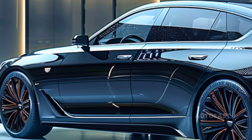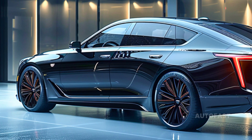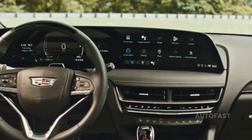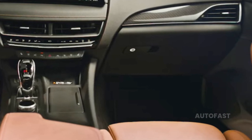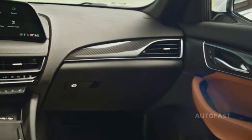The front seats of the CT5 have relatively limited headroom, in contrast to the rear seats which provide sufficient legroom. The enormous display with 33,000 pixels is something to look forward to trying out, although the equivalent unit in the Cadillac Lyriq drew conflicting opinions from editors regarding how useful it actually was.